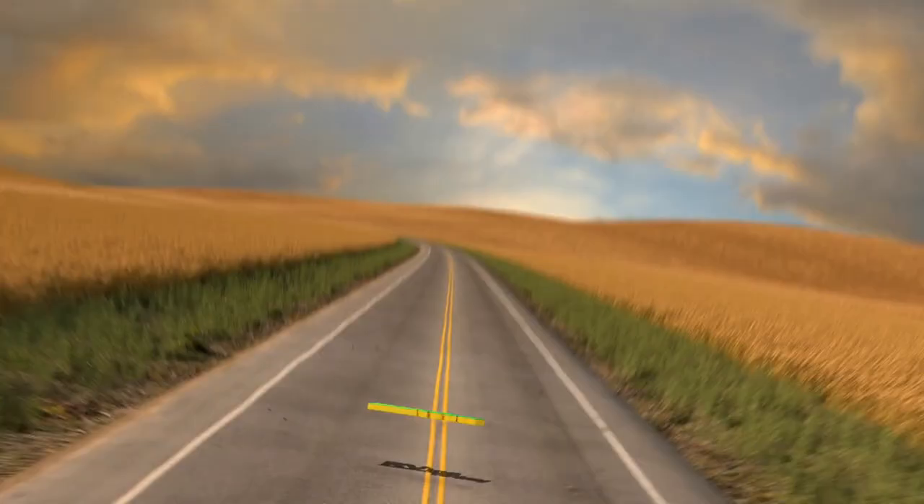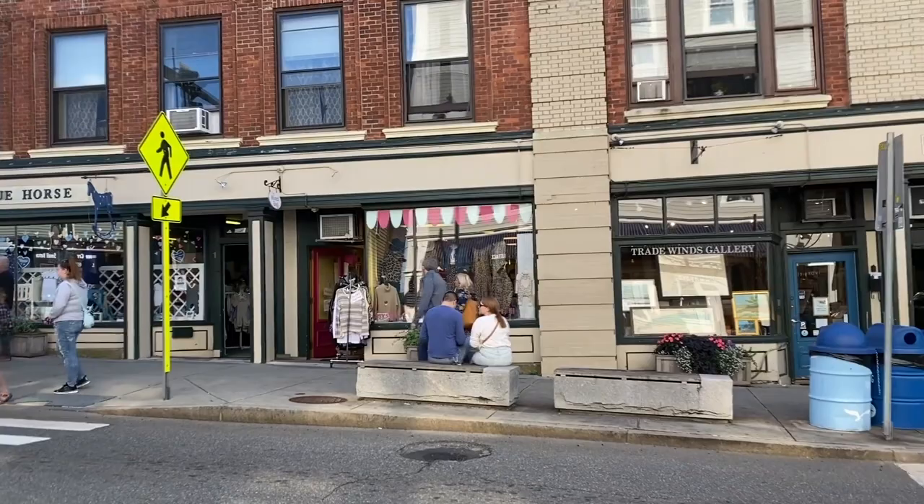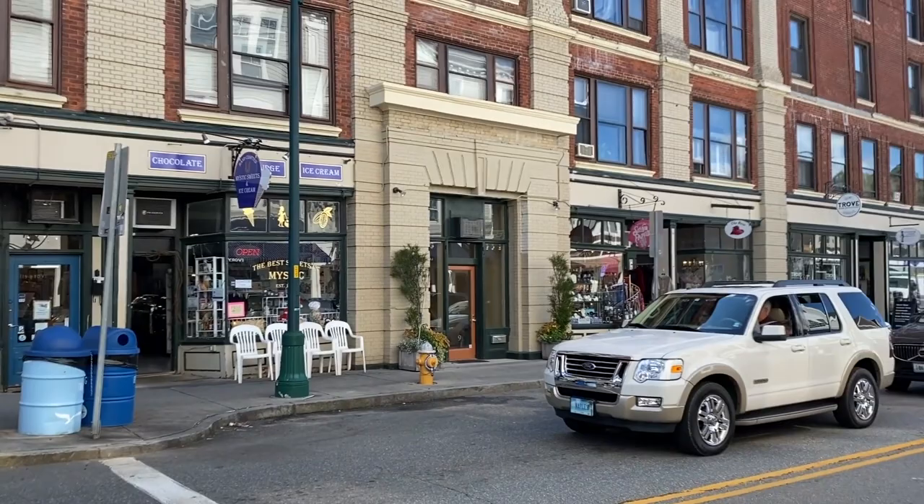Michelle from RVing Today here. This destination story is Mystic, Connecticut — a village in Groton and Stonington, Connecticut.